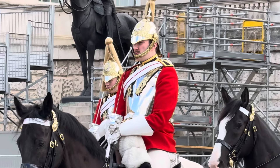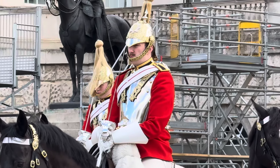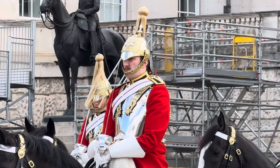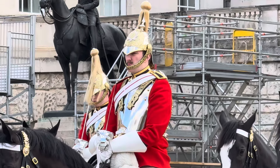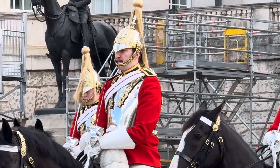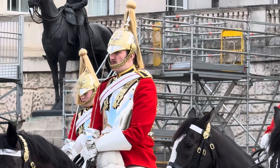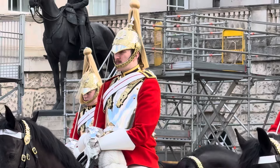I'll zoom in to show you some nice detail. We can see the golden plume which is apparently made from horse hair, and they are wearing the chin strap just below their mouth — so not under their chin but just below their mouth.